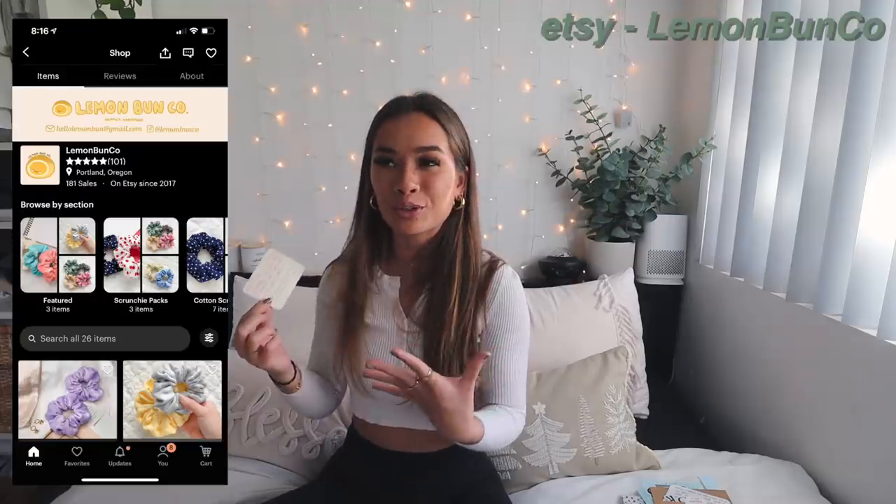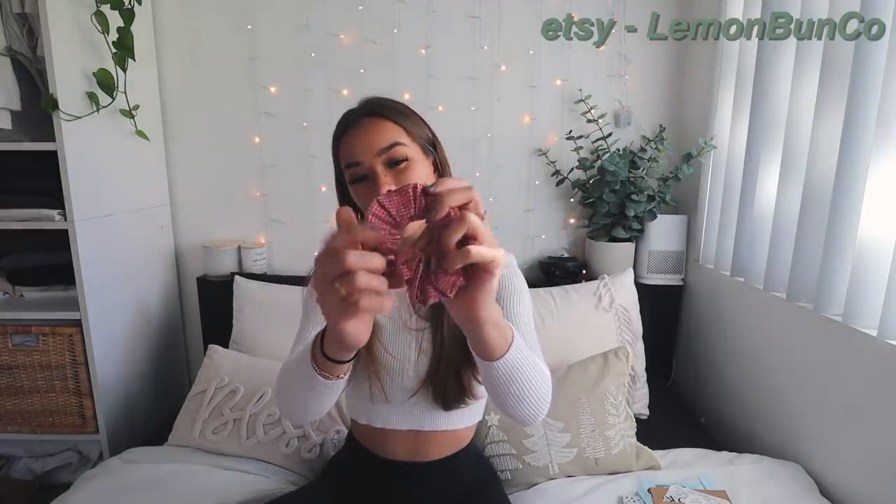The next company is Lemon Bun Co — so adorable. They sent a little note, and I ordered this mask because she makes scrunchies but also uses her extra fabric for masks. She gave me two little logo stickers and even a little thing of pumpkin pie spice — you're kidding me! The mask is giraffe print and so soft. I also need to wash it before wearing, but I love how she reuses all her extra scrunchie materials for face masks. She also sent a complimentary little scrunchie in the cutest vintage pink and white checker print.